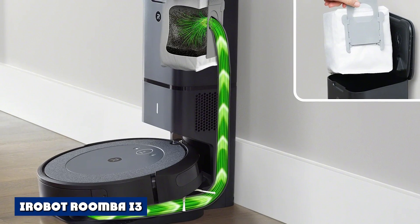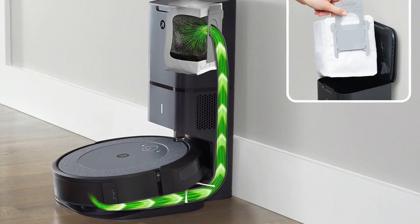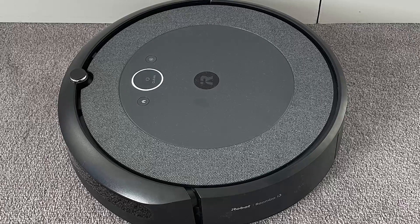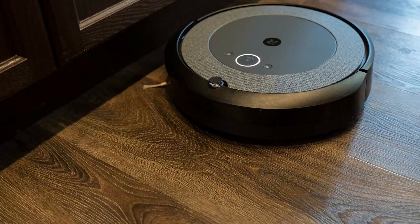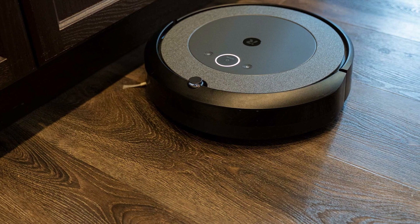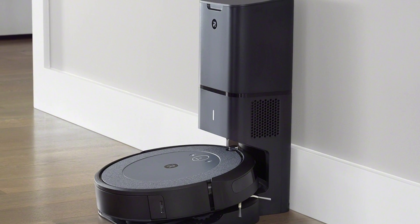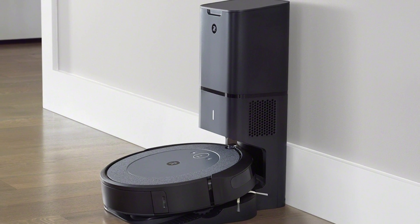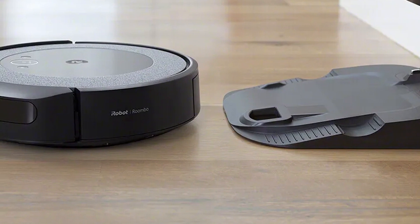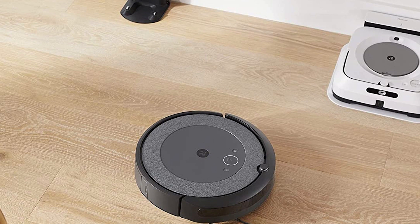The Roomba i3 is iRobot's most basic model of the Intelligent i series, which includes i3, i3+, i7, i7+, i9, and more. This set of vacuum robots can map out your home using intelligent rectangular paths that help clean your home in a more organized way. Apart from smart navigation, the i3 also has 10x suction power compared to other Roombas like the 600 series, and has intelligent controls including voice command support with Amazon Alexa or Google Voice. The i3 also has the dual brush system most users vouch for when cleaning carpets and tough spots.